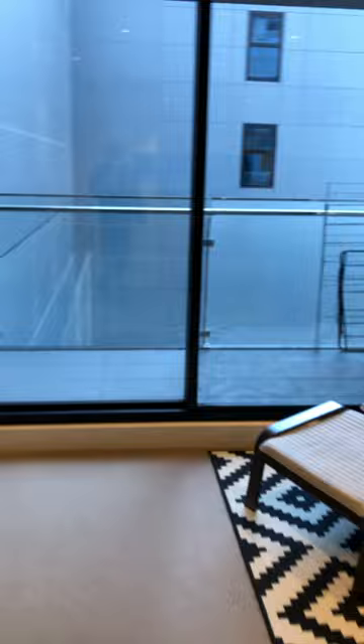Here's the second bedroom. There's a balcony, a huge bed, and a desk here as well.